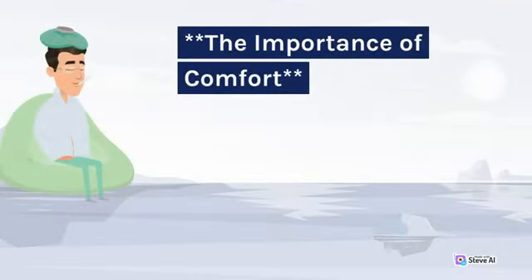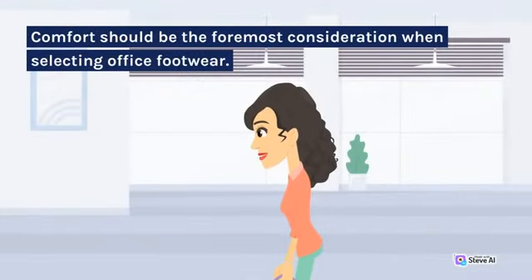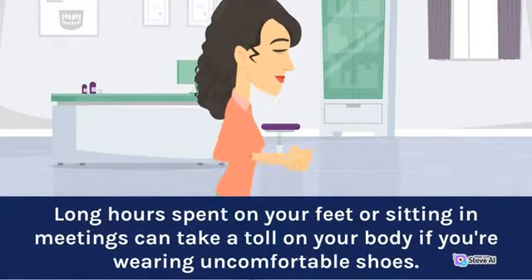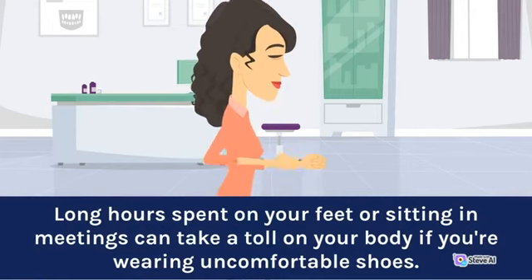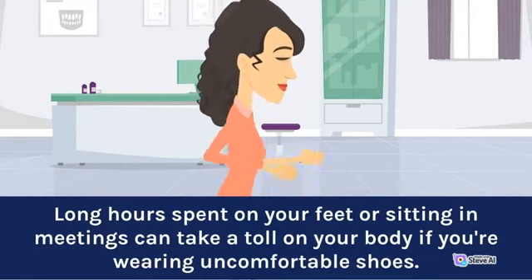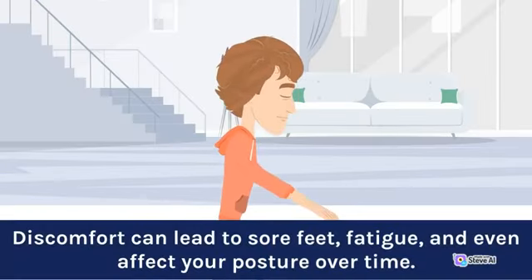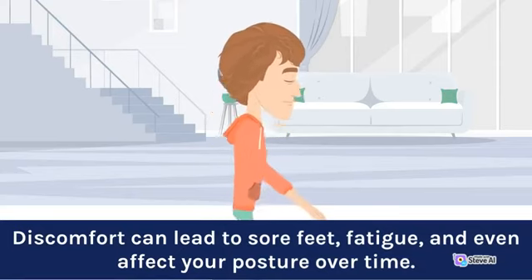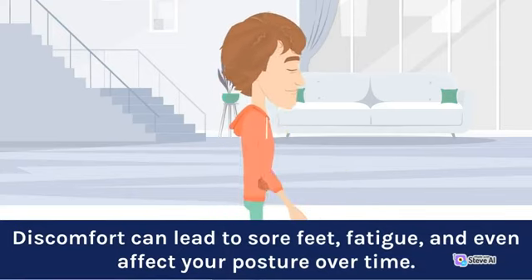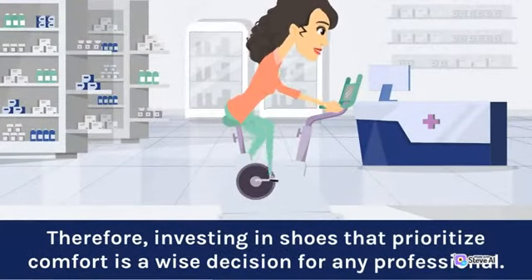The importance of comfort. Comfort should be the foremost consideration when selecting office footwear. Long hours spent on your feet or sitting in meetings can take a toll on your body if you're wearing uncomfortable shoes. Discomfort can lead to sore feet, fatigue, and even affect your posture over time. Therefore, investing in shoes that prioritize comfort is a wise decision for any professional.